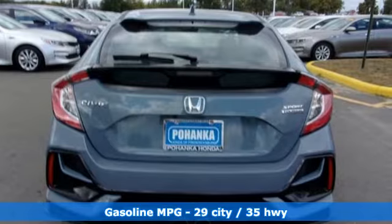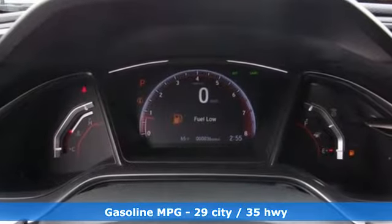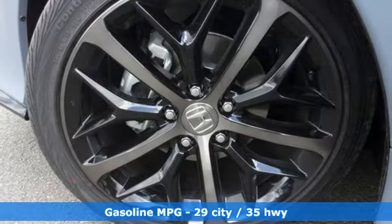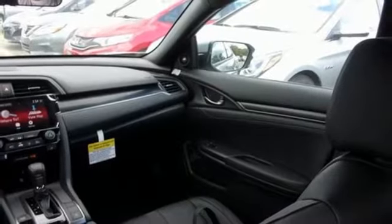Streaming audio, power heated mirrors, heated leather bucket seats, auto dimming rear view mirror, doors and push button start proximity key.